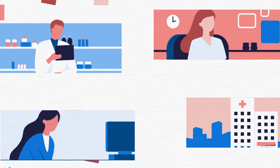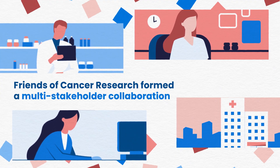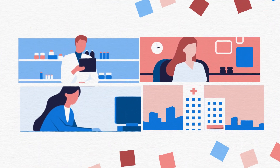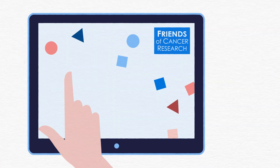To move this exciting field forward, Friends of Cancer Research formed a multi-stakeholder collaboration that identified clinically meaningful real-world endpoints and developed best practices for drug development and regulatory decision-making.